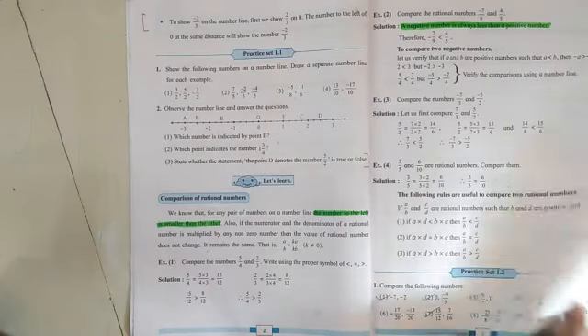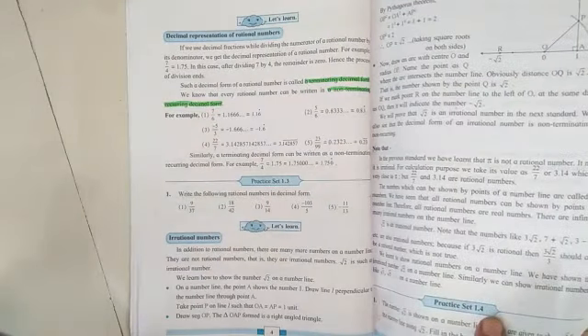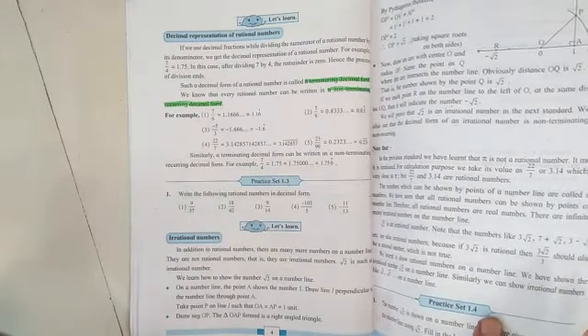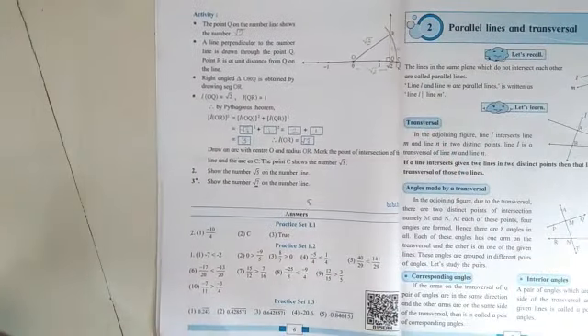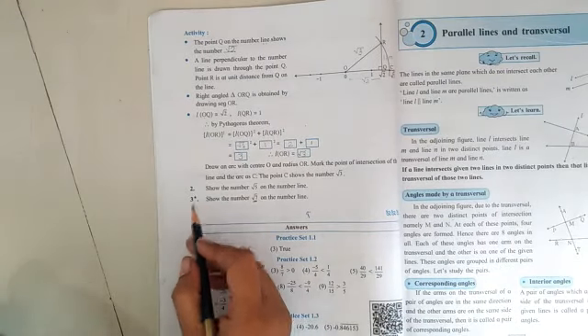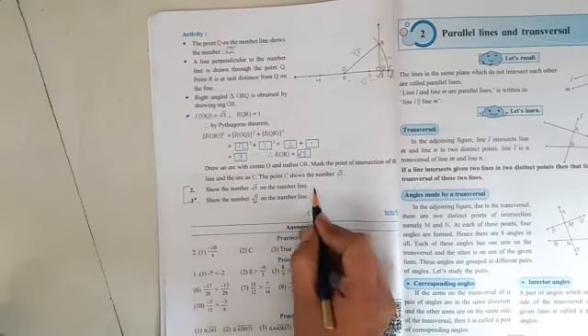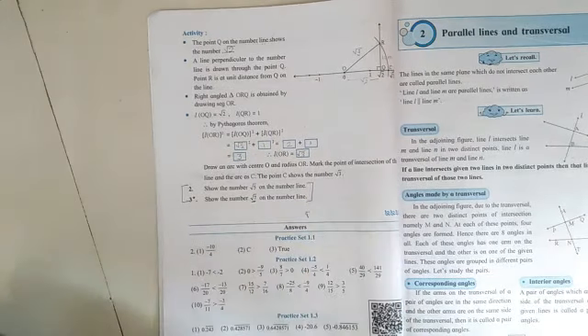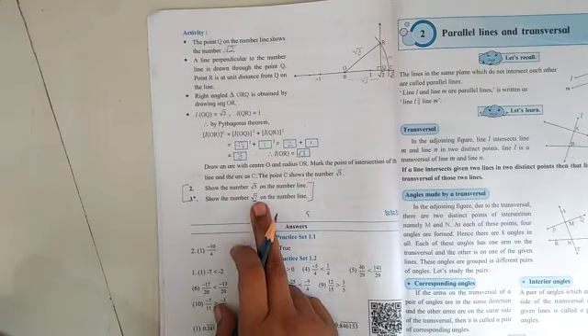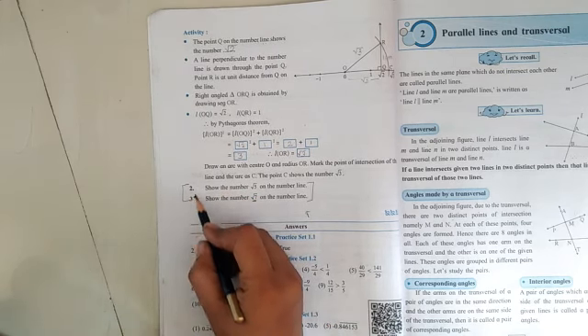Moving directly to page number six — all pages in between will be included in the examination. From practice set on page six, question numbers two and three are deleted and not included in the syllabus, so you should not practice these.